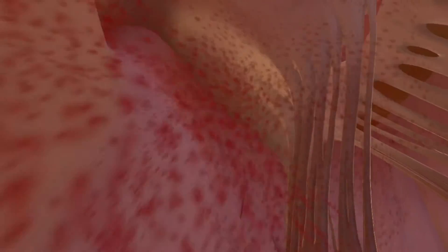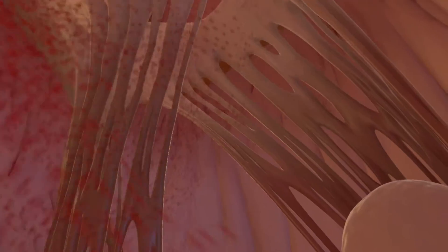Now let's age the heart and see what changes in 40 or 50 years, say in a 70-year-old without any regular exercise. The first thing I notice, because I'm being pelted with these blood cells, is that the resting heart rate seems to have gone up. Also, looking around at the walls, they seem to be more pale and less springy. The chamber seems to be dilated, but not in a good way.